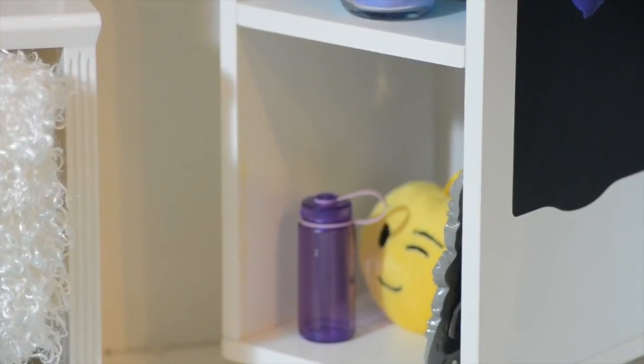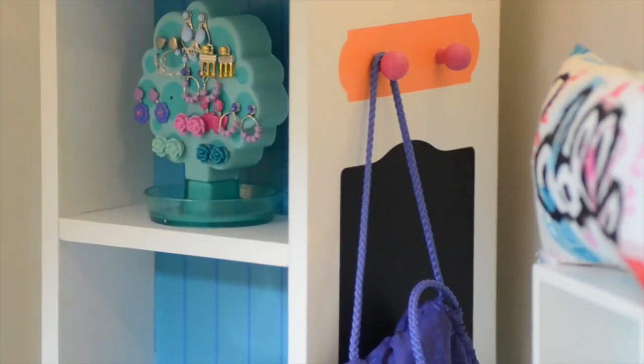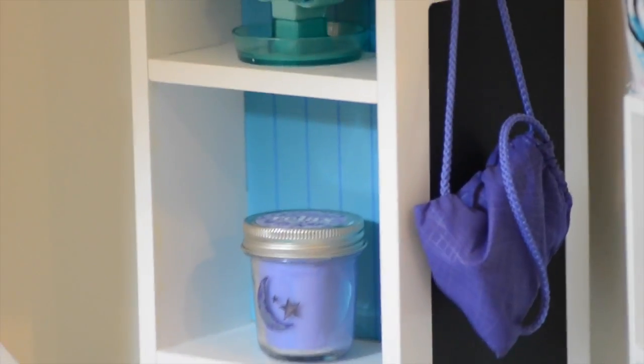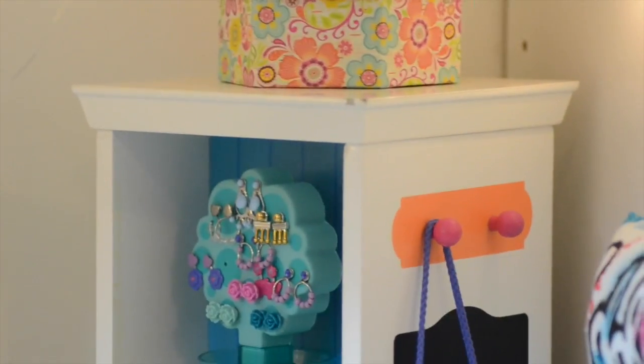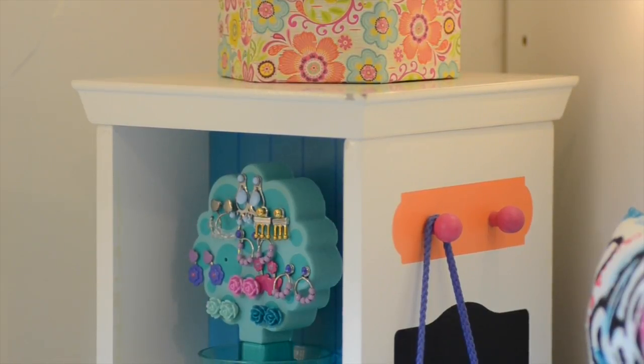On the bottom we have another emoji pillow which is the wink one, a water bottle from Our Generation, and a gray picture frame. This side holds a gym bag which is adorable and miniature. We have a chalkboard on the side, so if our dolls need to write any reminders this is where they will do it. And they have another space for holding something, like a backpack after school.